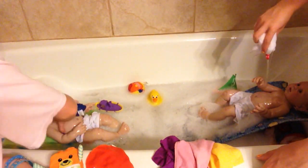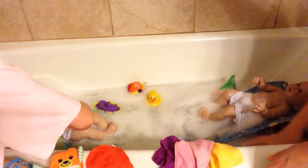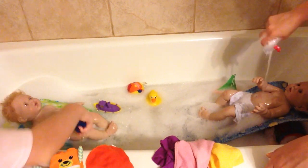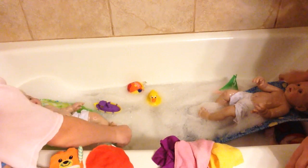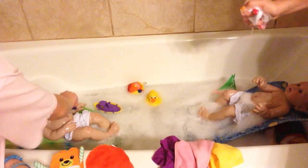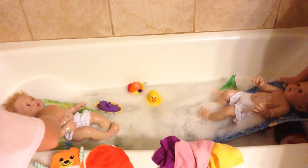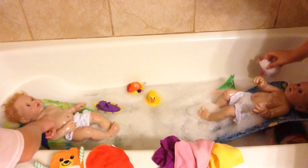Oh my gosh, she had a crazy night last night. Oh my goodness, the storms. The storm was like — I don't know if you heard it in her first night home video, but it was oh my goodness, it was crazy. Sorry you can't see her that well, I'm trying to. It really feels really nice now.